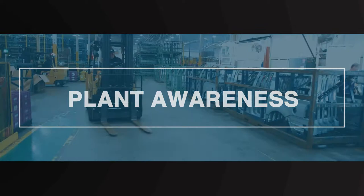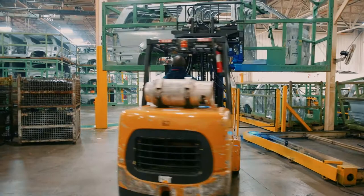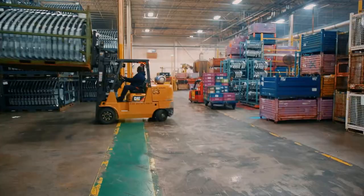Plant Awareness. Being aware of your surroundings is crucial when working in a plant environment. Powered industrial vehicles, or PIVs, are used to move material and equipment in the plant. You must be trained and licensed by the business unit before being permitted to operate a PIV. PIVs and other vehicles are in constant operation around the plant.